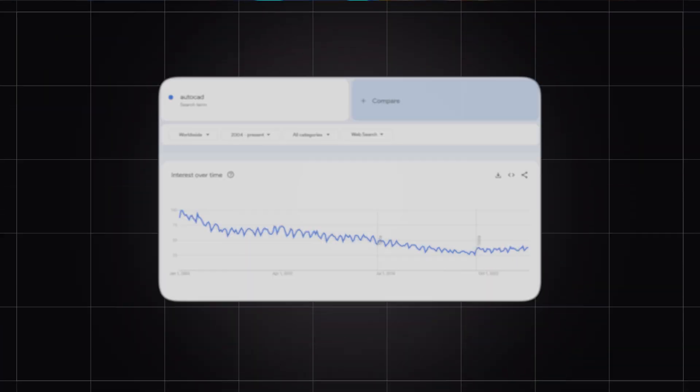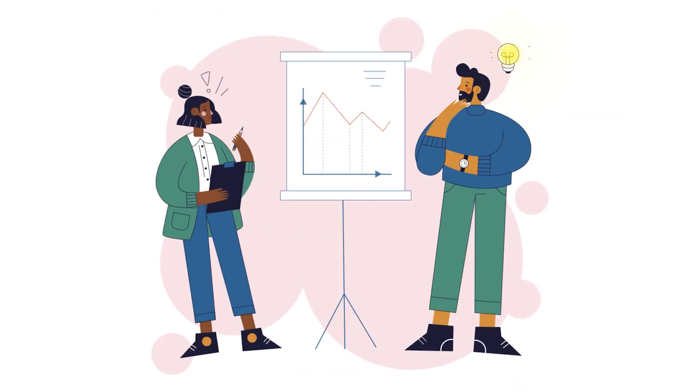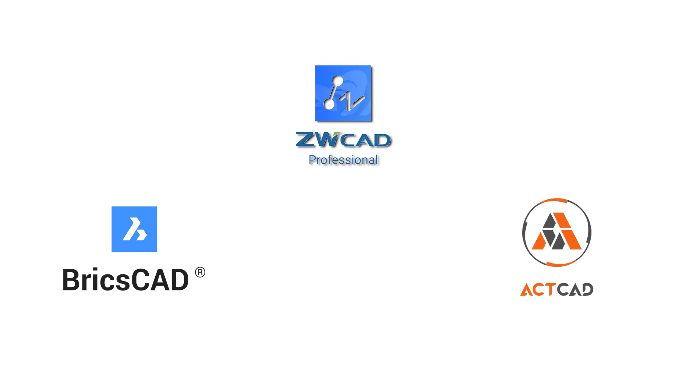But about that Google Trends graph shown at the beginning — the one that screams AutoCAD is dying — don't be fooled. It's a classic case of smoke and mirrors. The real story involves hidden players and a market shift you never saw coming: BricsCAD, ZWCAD, ECTCAD, and many more silent giants.